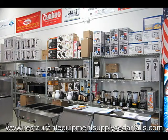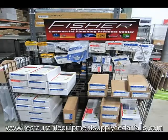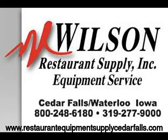Your free subscription could literally be worth thousands to you now or over time, and you can unsubscribe at any time. So go now to www.RestaurantEquipmentSupplyCedarFalls.com and sign up for free today. Or if you're already here, fill in your information on the form on the right side of this page and click sign up.